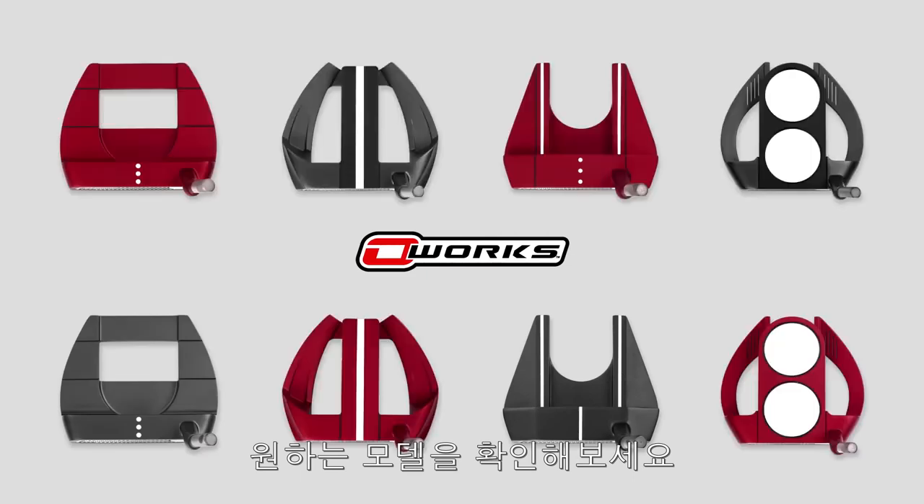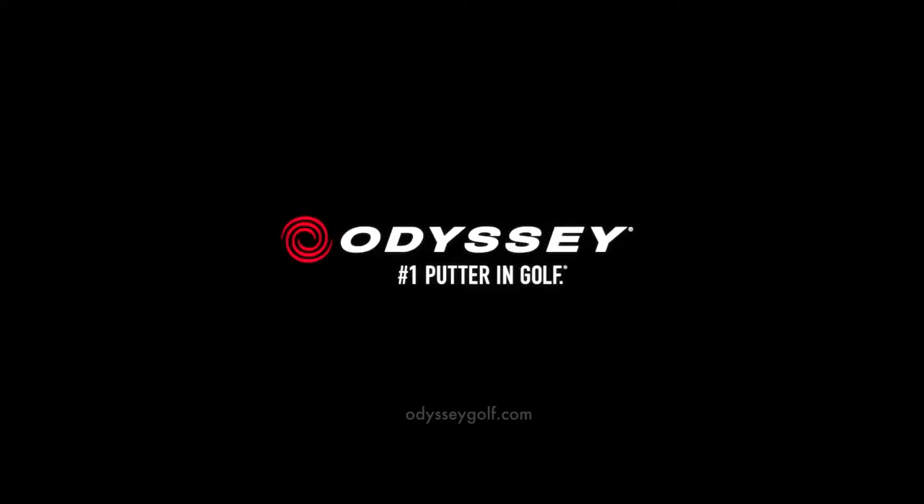See what you've been missing. Odyssey, the number one putter in golf.